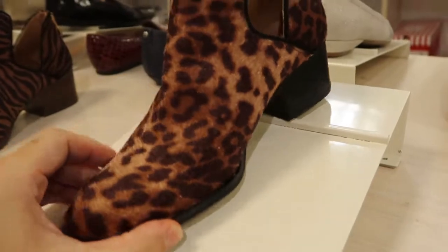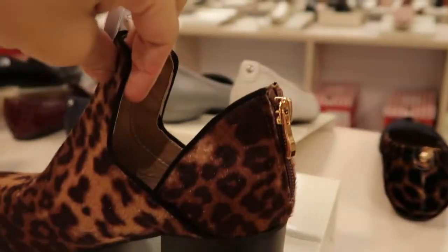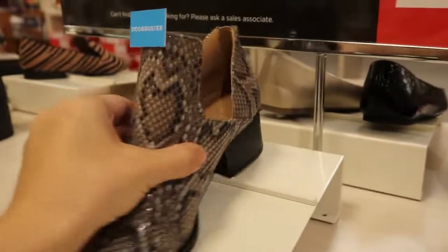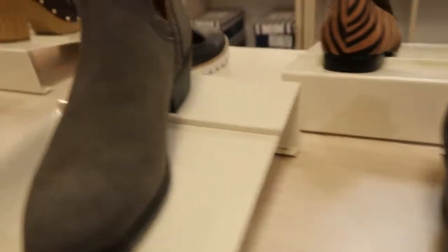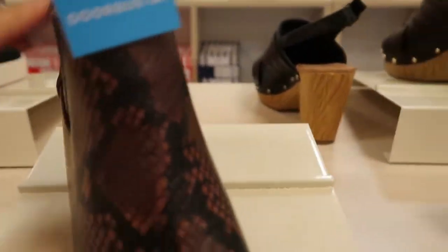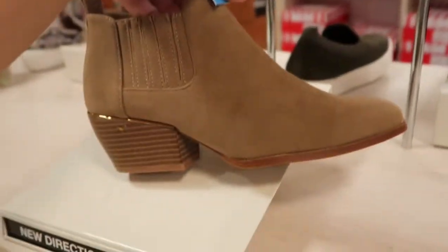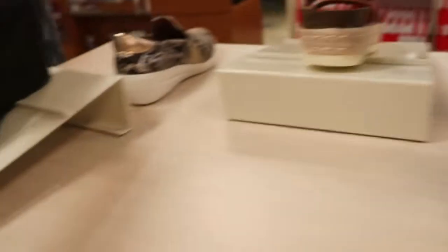These are $27.99 — I love the faux hair on here and that little cutout detail. They have them in tiger print, snakeskin, blue snakeskin, gray, black, and brown snakeskin. Oh, these ones are different — they have a different detail with some gold in there, also $27.99. They have those in tan suede and black leather.